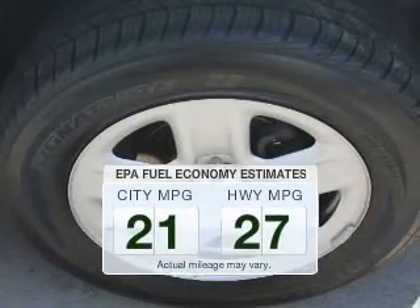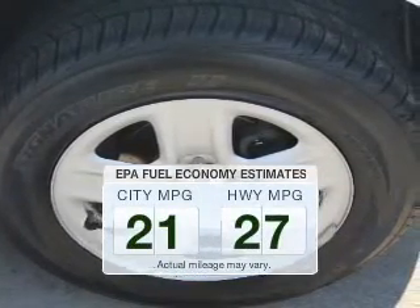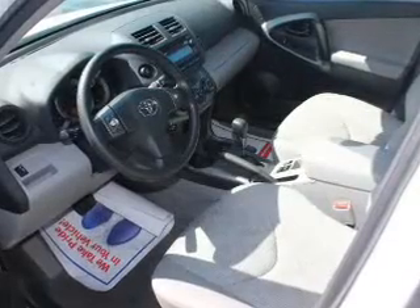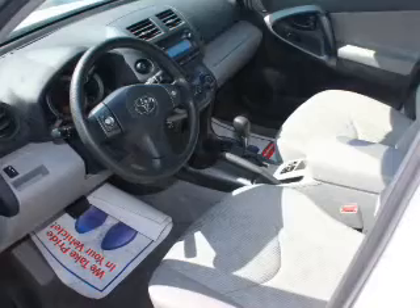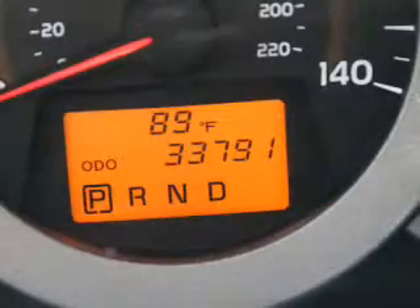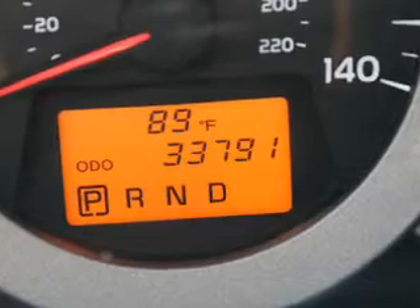Run all over town and back to home again without worrying about filling up when driving this fuel-efficient ride. The powertrain includes four-wheel drive with an efficient four-cylinder engine connected to a smooth-shifting automatic transmission. Anti-lock brakes help to bring your vehicle to a safe stop.